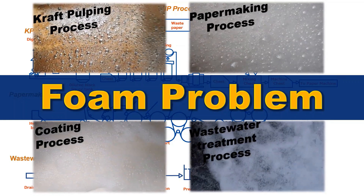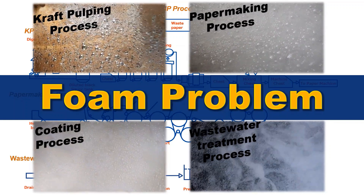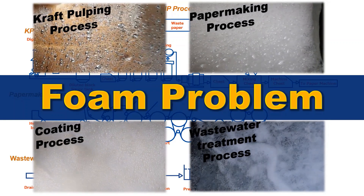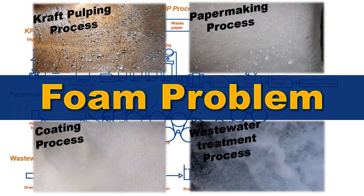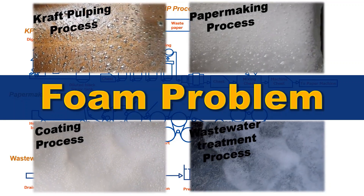In this video, we will introduce how to deal with foaming problems at paper mills in Japan, where the idea of a recycling-oriented society has taken root since before the SDGs were proposed. The most basic concept is the Nissan Foam Control Method.